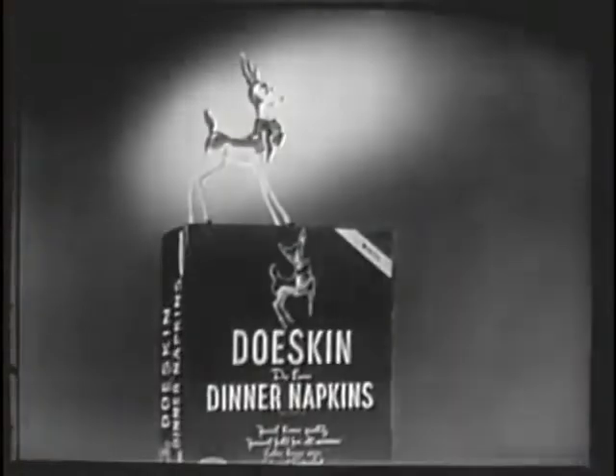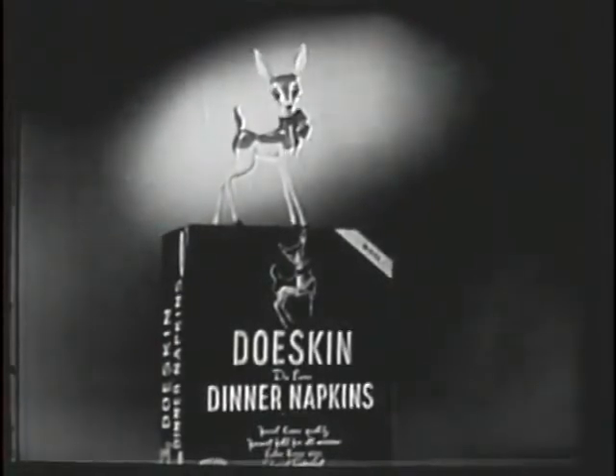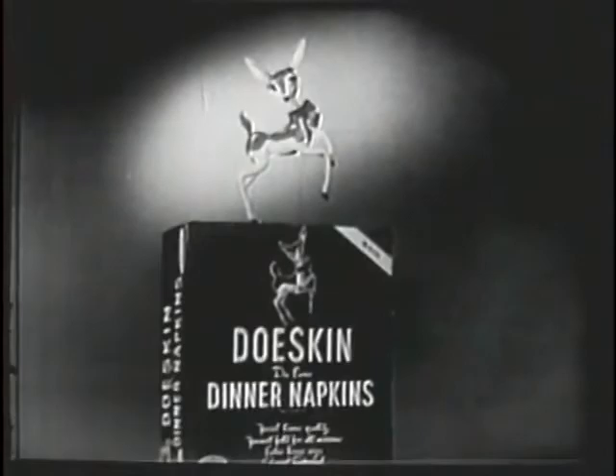All right, Daddy. You'll find Doe-Skin dinner napkins, Doe-Skin facial tissues, and other Doe-Skin products at your favorite grocery, supermarket, department store, or drug store. Look for the brown dispenser box. Doe-Skin.